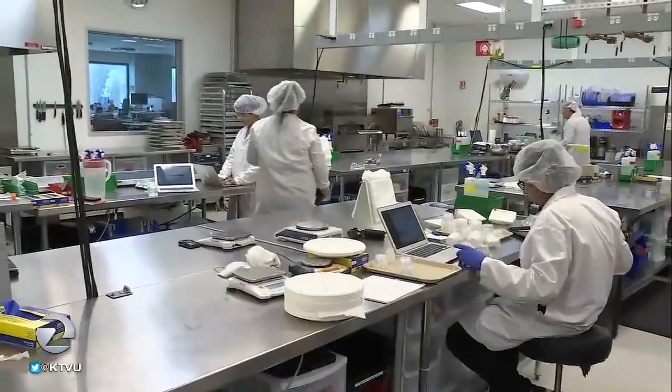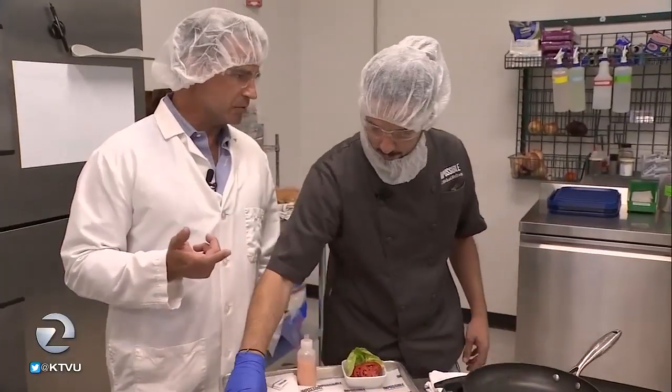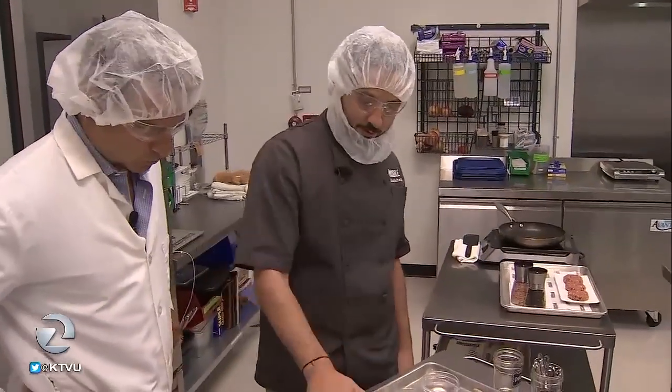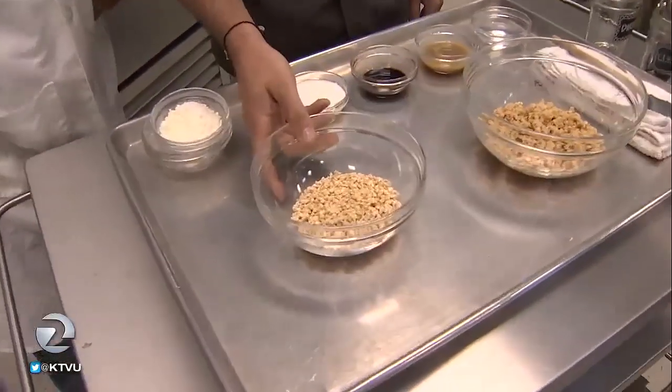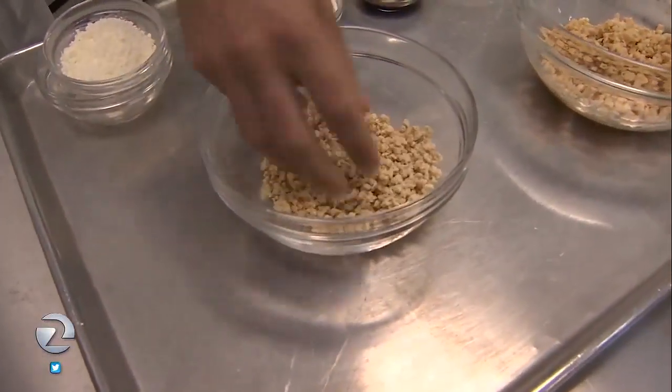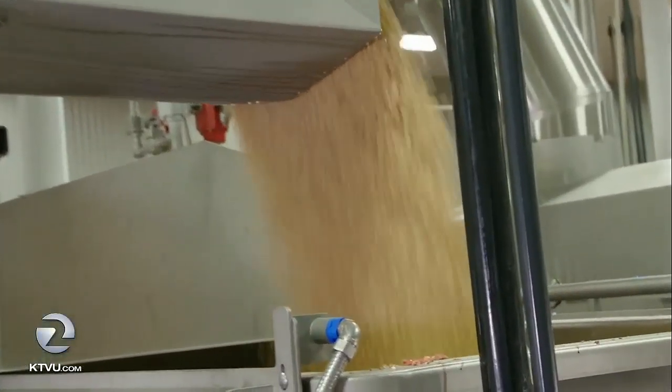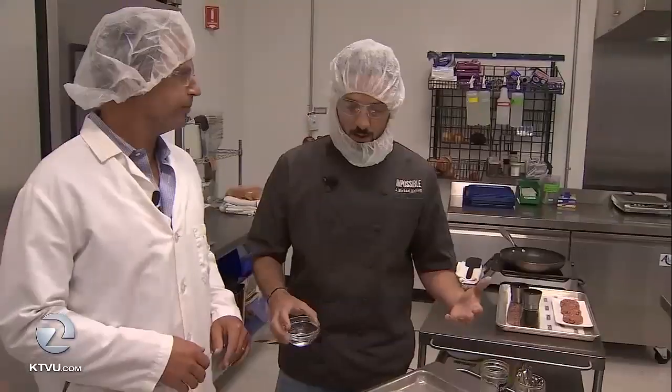So we have the flavor, but now we need the texture. I knew they were onto something and I had to be involved. Inside the test kitchen — how many hours did you spend in the kitchen? I couldn't even count. We meet the head of culinary, Chef J. Michael Melton, who introduces us to the other key ingredients. We start with the protein. What looks like dry cereal is actually soy protein. Think about producing this on a large scale — it's sort of like a large KitchenAid mixer, so to speak.